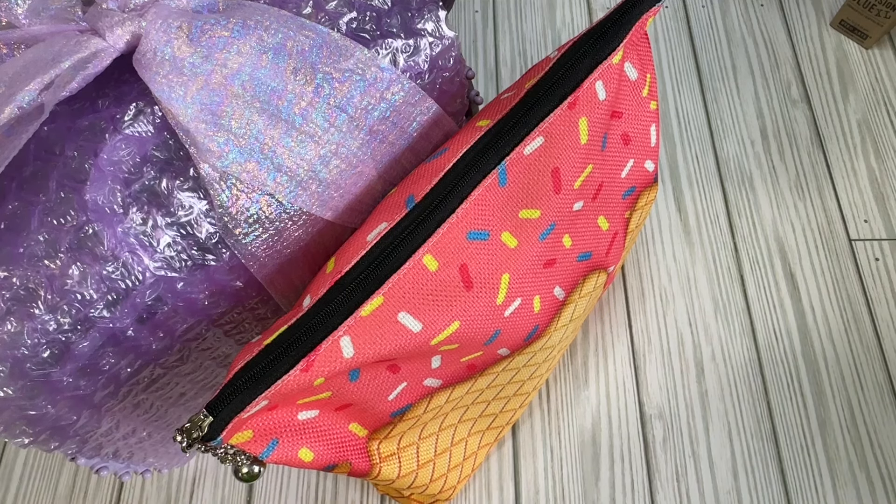Hi crafty friends! Welcome back to my channel. This is Lacey the Cheeky Bomb, and this is an unboxing or reveal of another Melt With Me swap. This one is from Rita.